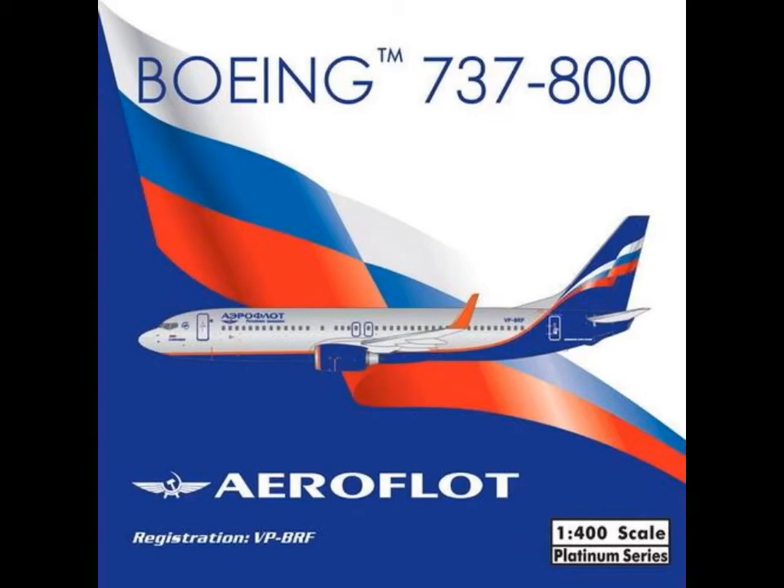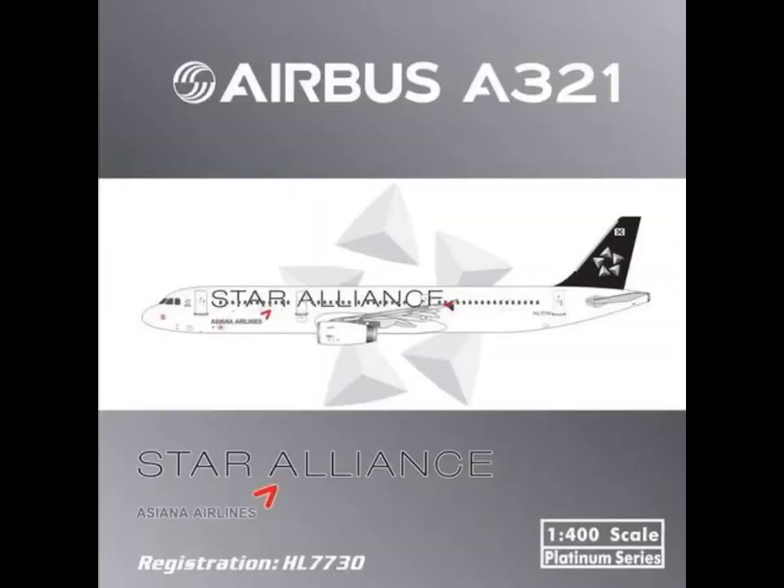Then we have Aeroflot 737-800. I think I can say for many people: finally they released it. Most of the people haven't had to wait long, because they released it quite soon, I guess.